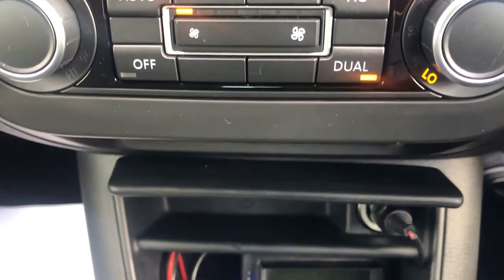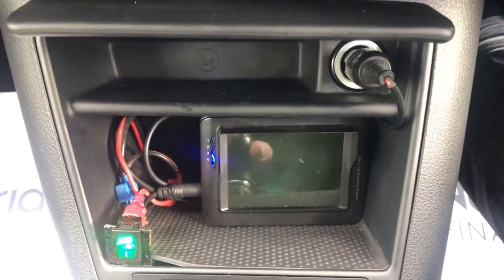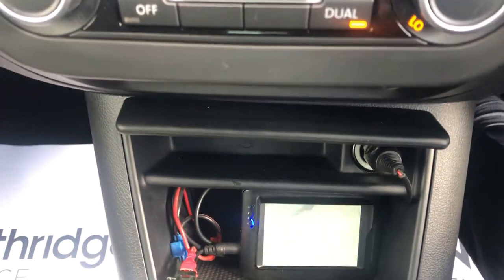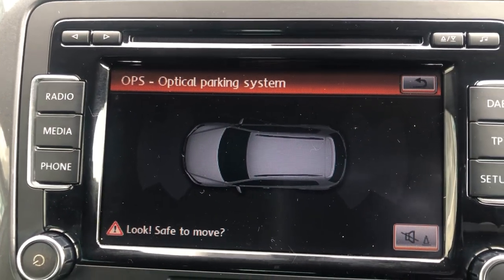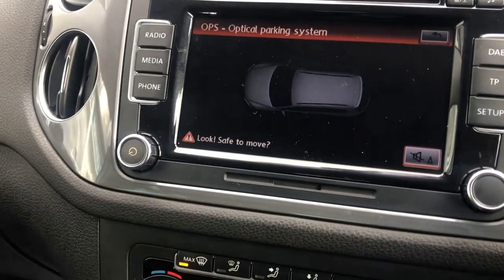The previous owner also fitted a reversing camera, just so they can hitch up to the caravan or trailer quite easily — just helps with hooking it up. Of course the parking system: front and rear parking sensors with the optical display on the dashboard.